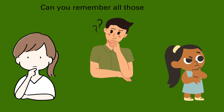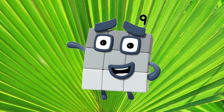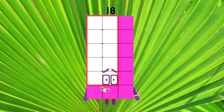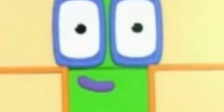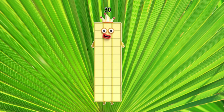Now, can you remember all those numbers? Let's find out. Three. Six. Nine. Twelve. Fifteen. Eighteen. Twenty-one. Twenty-four. Twenty-seven. And thirty.